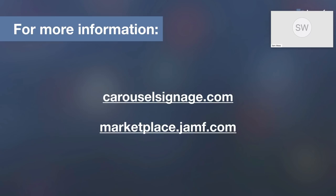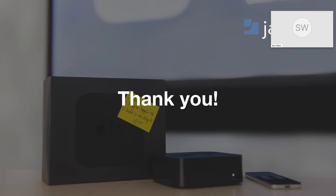If you'd like to know more about Carousel, simply visit carouselsignage.com, and you can find Carousel and other really interesting Jamf integrations on our marketplace at marketplace.jamf.com. With that, JJ and I would like to thank you for joining us today and have a great rest of your day.